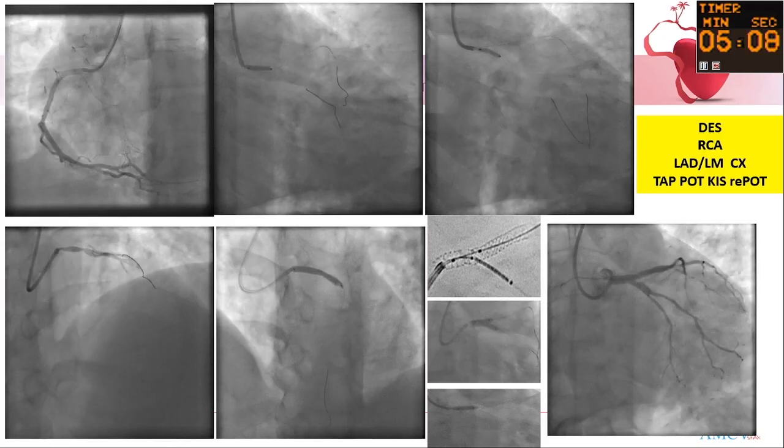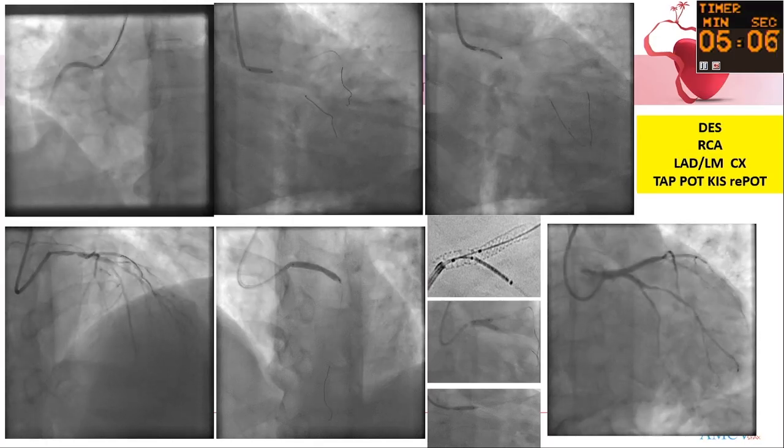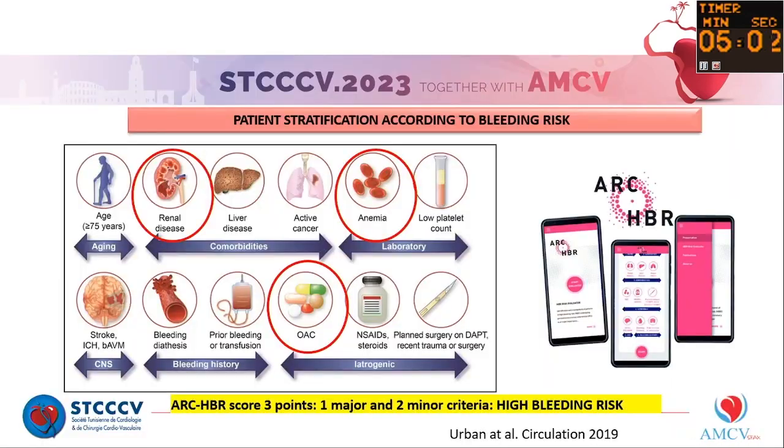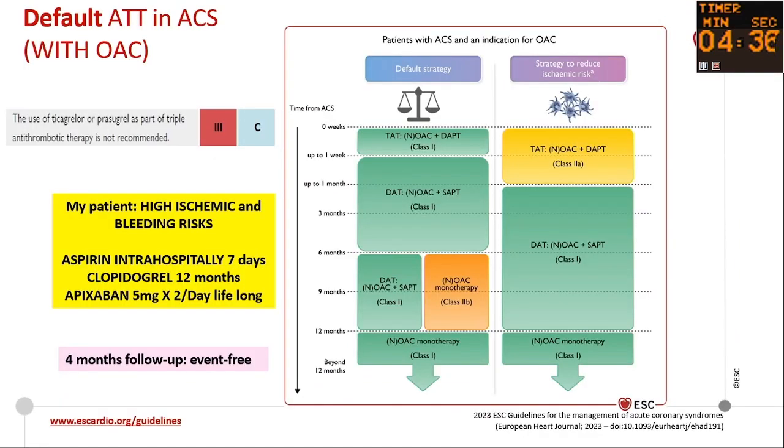The question is: is this patient at high or very high ischemic risk? What about antiplatelet therapy? Don't forget to evaluate bleeding risk as recommended. In our practice and per the guidelines, we must assess bleeding risk using the ARC-HBR risk score. My patient is under oral anticoagulation, placing him at high bleeding risk as well. So what about antiplatelet therapy? There is no change in the 2023 recommendation.